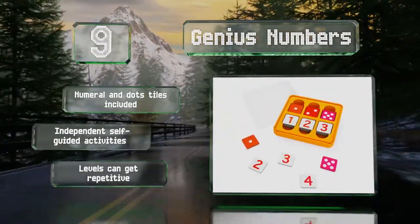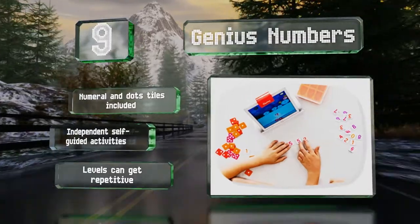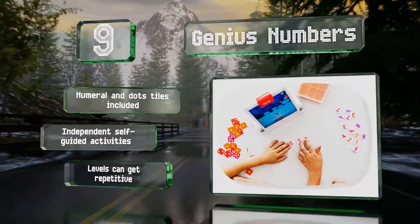It includes numeral and dot tiles and independent self-guided activities, but the levels can get repetitive.